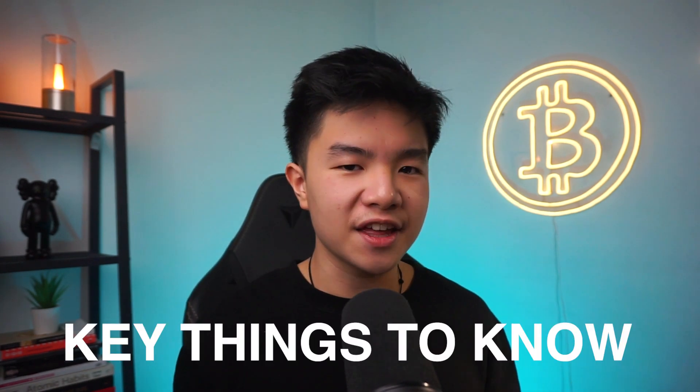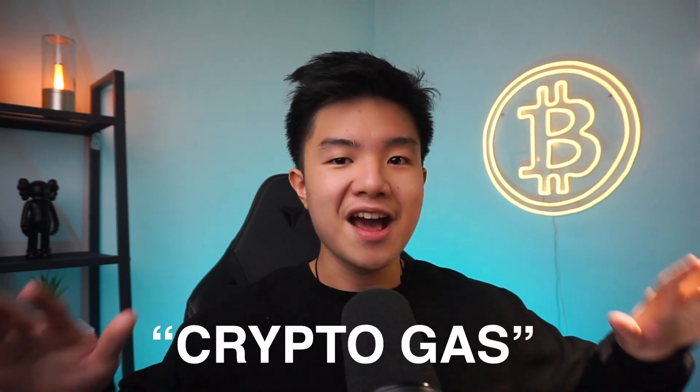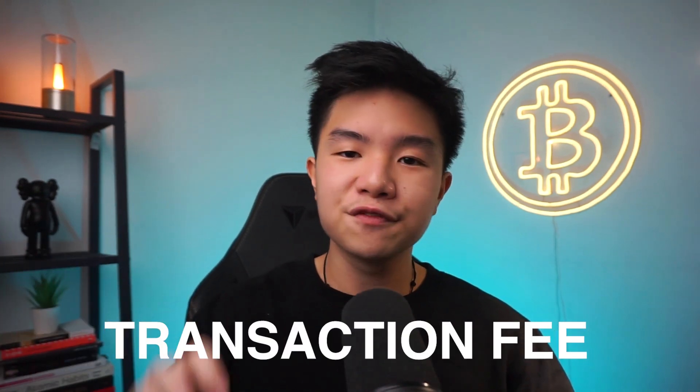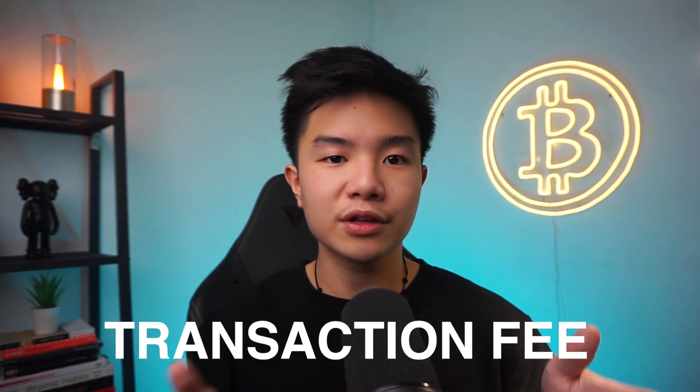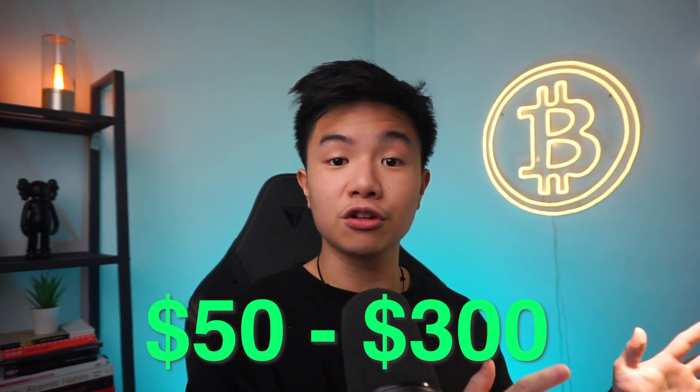Step number two — there are a couple of key things you need to know when getting started. A lot of these websites like OpenSea endorse that everything is going to be free, but in reality it's not that simple. In the NFT world, there's something called crypto gas, which you can think of as a transaction fee. When you list your NFT on Ethereum, you need to pay gas so that your NFT and crypto wallet can be connected on the blockchain. This is usually a one-time fee ranging between $50 to $300, but once you pay it, you should be able to list as many NFTs as you want.